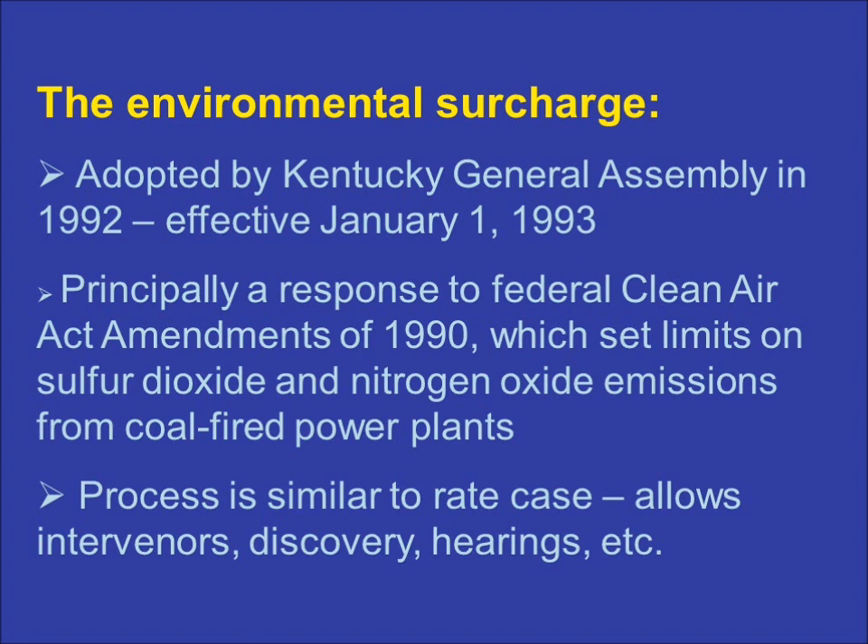The environmental surcharge mechanism established a streamlined process for reflecting the costs of environmental compliance in a utility's rates by allowing those costs to be considered separately and distinctly from a utility's other operating and capital expenses. Without the mechanism, utilities facing environmental compliance costs would be forced to file full-blown rate cases more frequently than they do now, thus driving up both their costs and the rates their customers pay.